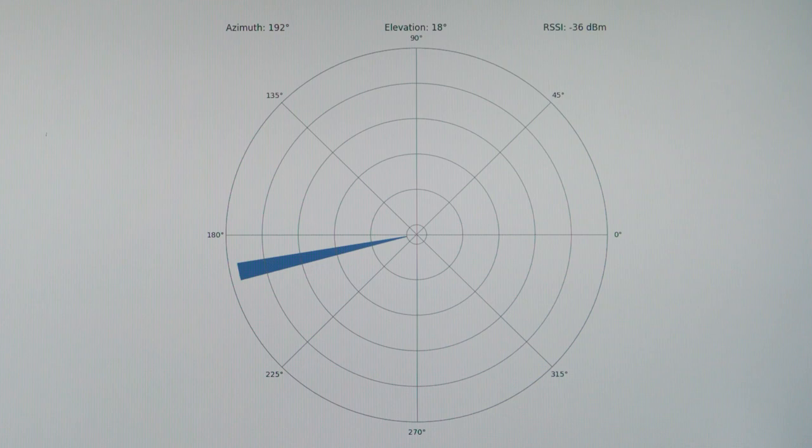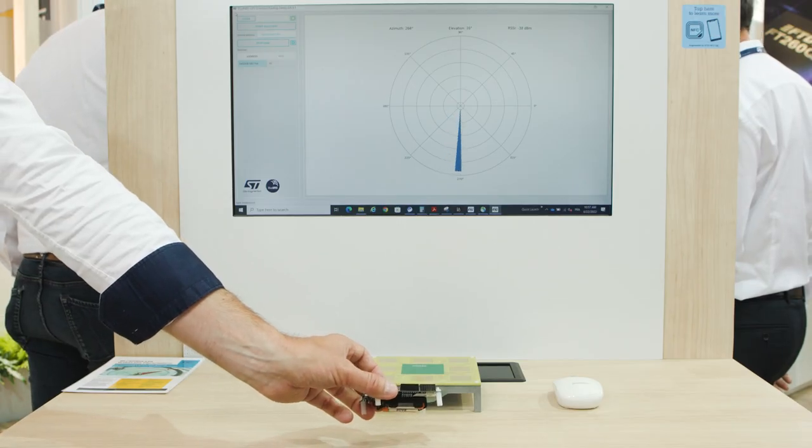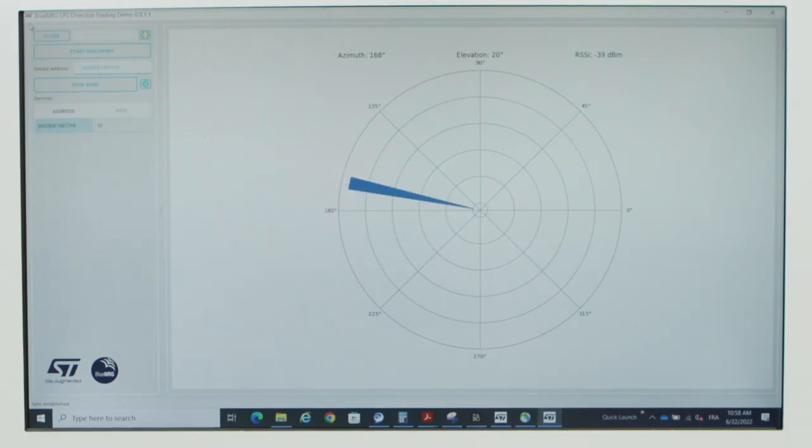A fixed locator integrating multiple antennas is collecting the incoming RF raw data from the tag, transmitting inputs to the supply chain position engine, which is now capable of locating the pallet.